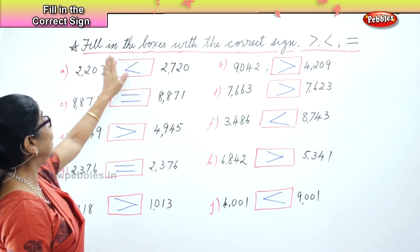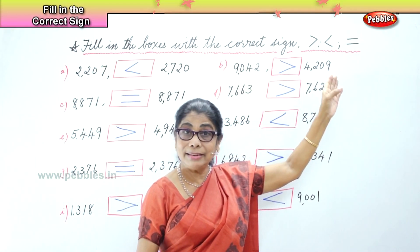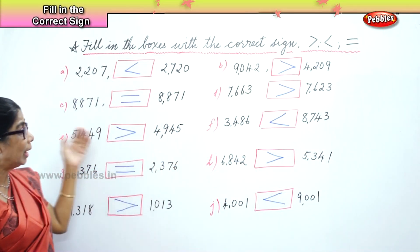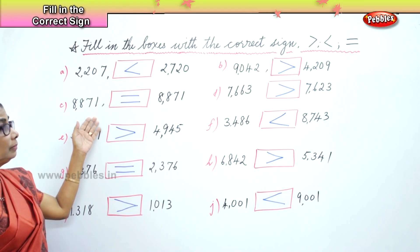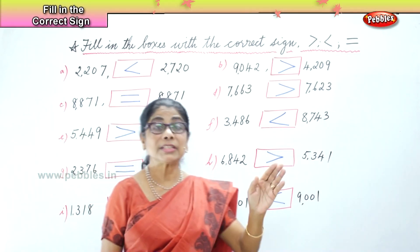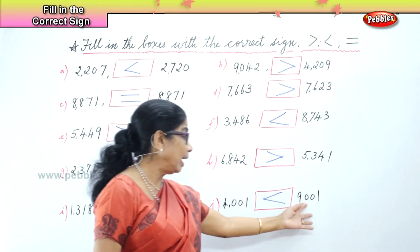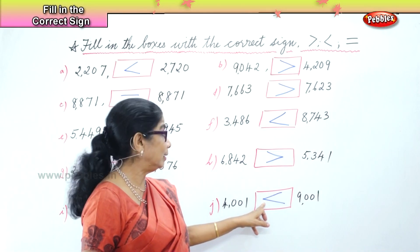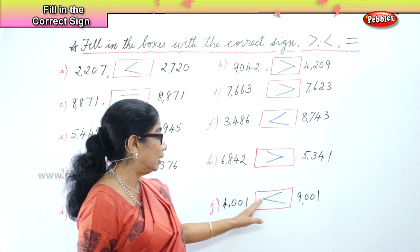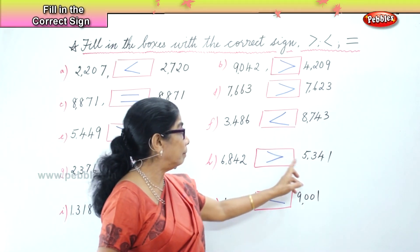Children, what did we learn today? We learned to fill in the boxes with the correct sign — greater, less, and equal — and that's what we have done. Looking at the numbers, identifying the big number and small number. The big number is bigger than the small number, so you put the greater sign. Always the beak of the bird points towards the smaller number.